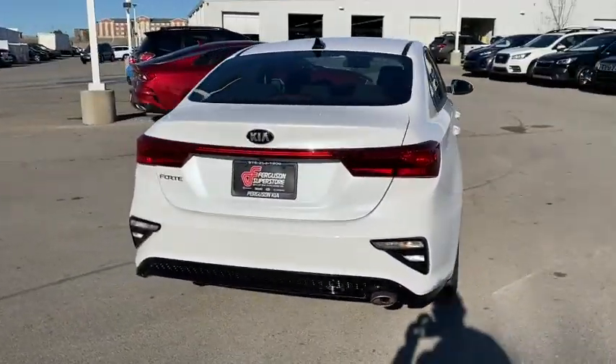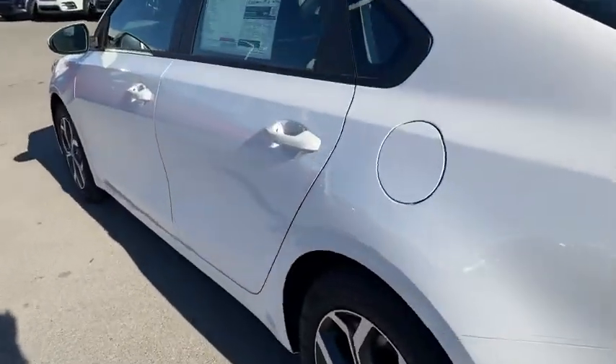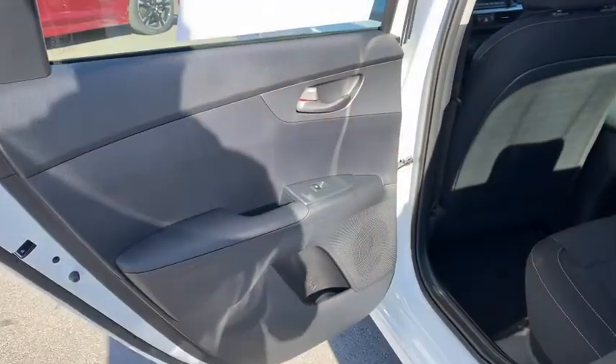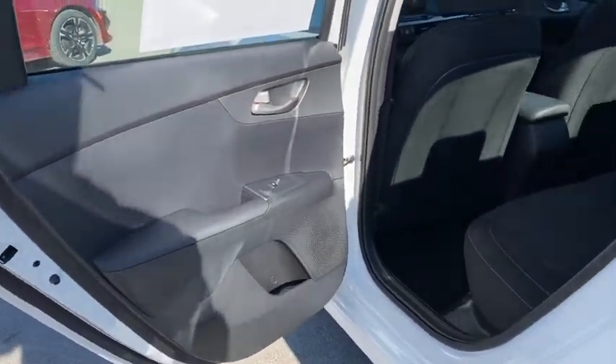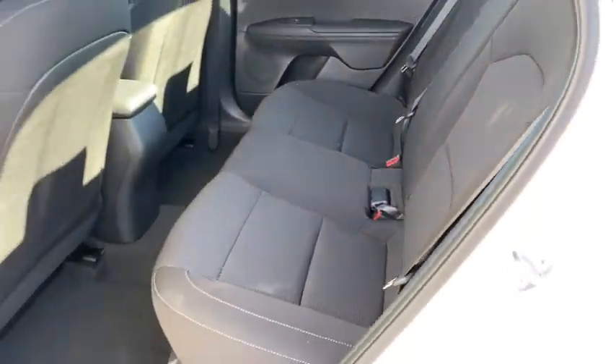These are just some of the great options this vehicle comes with: keyless entry, backup camera, lane keeping assist, aluminum wheels, steering wheel audio controls, Bluetooth connection, stability control, intermittent wipers, traction control, and pass-through rear seat.